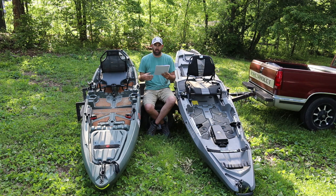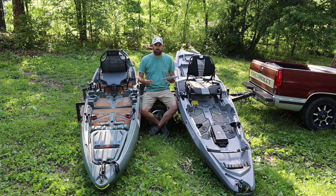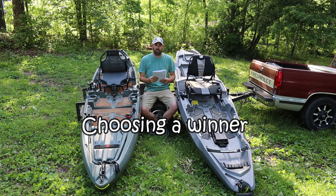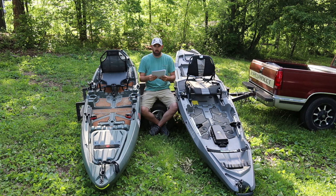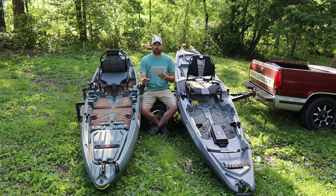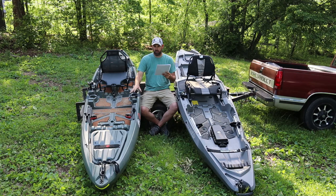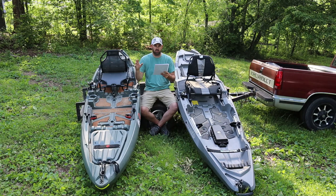Now we're getting into the things that I feel make one better than the other. When I'm looking for a river kayak I want it lightweight, easy to get into place, comfortable, and able to fish out of it. We've got five criteria to judge them on, and whichever one scores more out of five wins. First: weight. There's an 8-pound difference — RVR is 85 lbs, Sholey is 77 lbs. Point one goes to the Sholey. It's not a huge difference but it does matter for tight access spots.